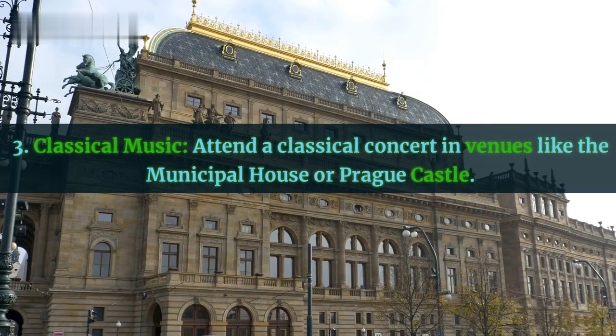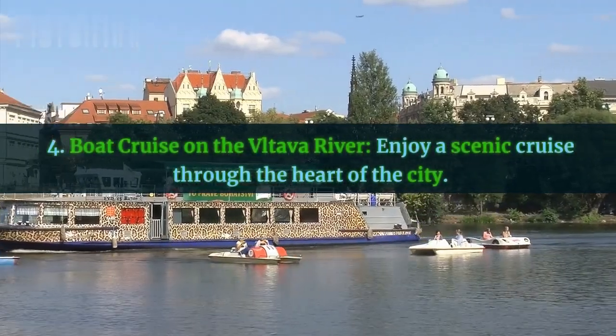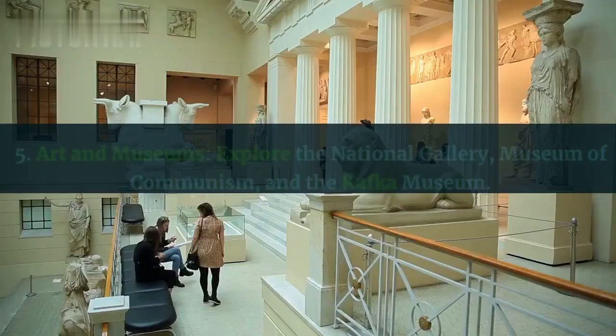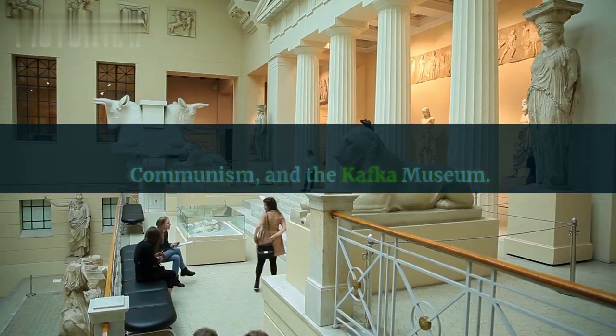Third, classical music — attend a classical concert in venues like the Municipal House or Prague Castle. Fourth, a boat cruise on the Vltava River — enjoy a scenic cruise through the heart of the city. Fifth, art and museums — explore the National Gallery, Museum of Communism, and the Kafka Museum.